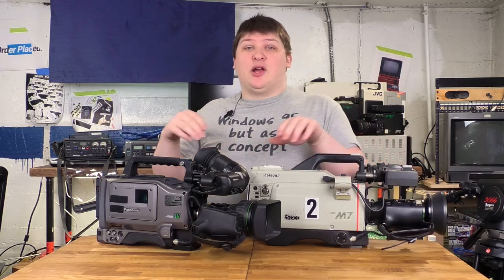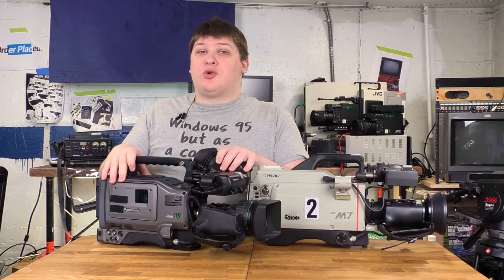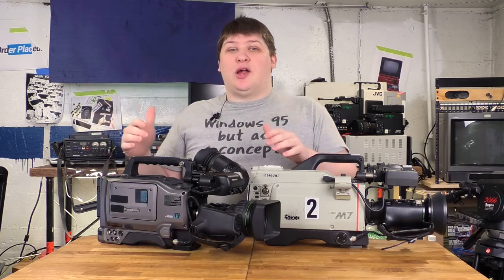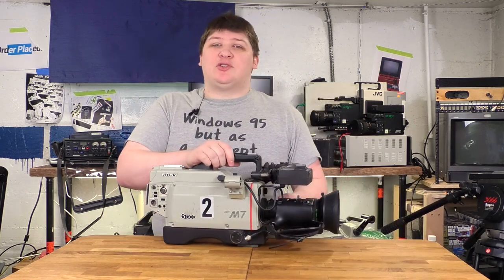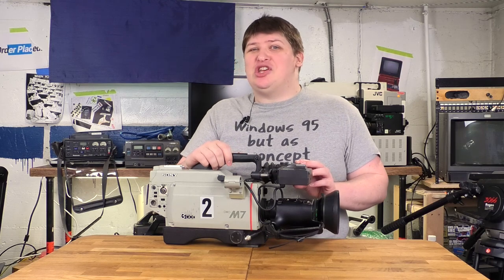Both these cameras can be used in the field, but this one's more oriented towards having a production van parked nearby with a bunch of switching equipment in it, whereas this one is more oriented towards a completely standalone, man-with-a-camera sort of production. I just call them all ENG cameras for short because they all work for news and it rolls off the tongue easier than ENG/EFP.